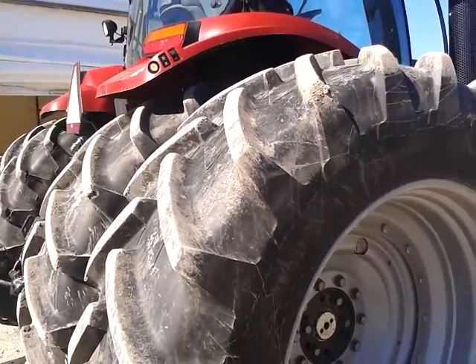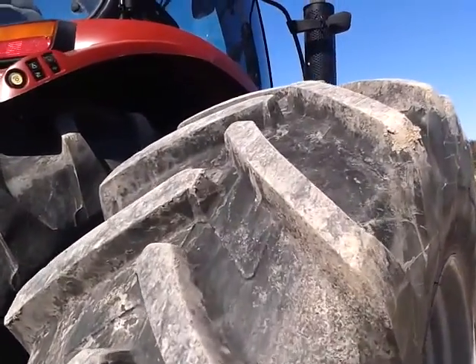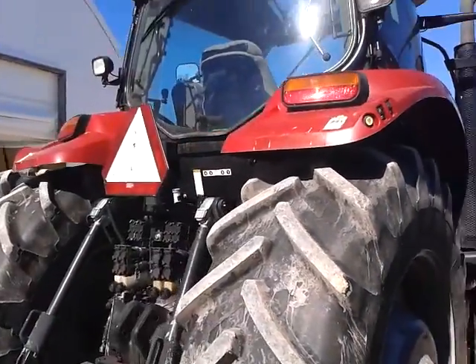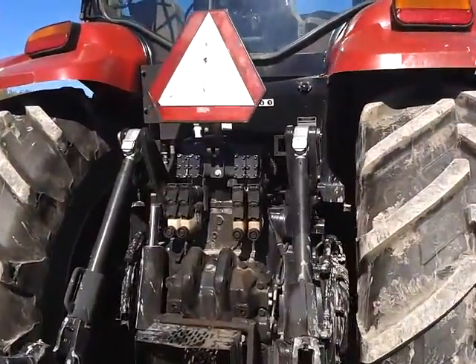It's a 520-85 R42 Michelin Agribib. The rear two tires are at 90%. Extra lights on the back, four electronic remotes.